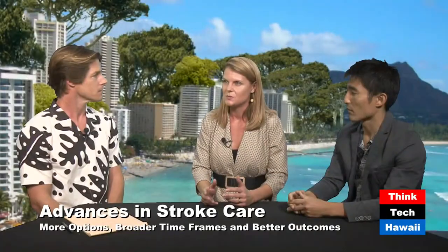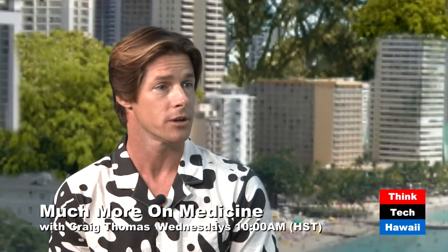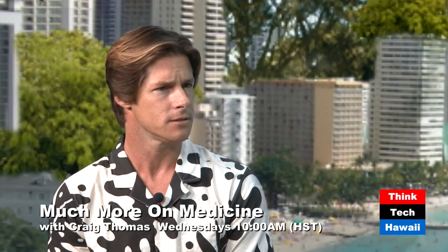The comprehensive stroke center is the highest certification one can obtain. What it really means is that we can not only provide the IV TPA, the clot-busting medicine, but also other forms of treatment. New forms of treatment have come out, and the guidelines are really increasing on which patients we can choose and treat. Better patient selection has really decreased the risks that were historically associated with TPA.